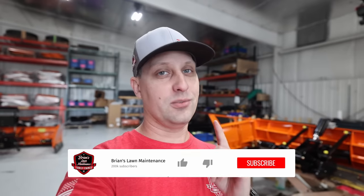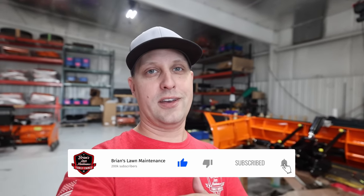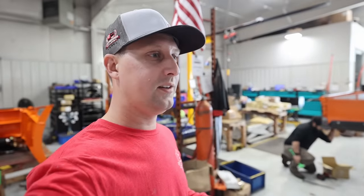Hey, what's going on guys, Brian here with Rounds All Maintenance, hope you guys are doing well. We're out here in Muskegon, Michigan over at Snow Power. We've got some really exciting things to show you guys today, especially if you're into the snowplow game and plowing snow. Today we're over here getting our plow serviced. Hey Rick, how we doing buddy? Welcome out man!